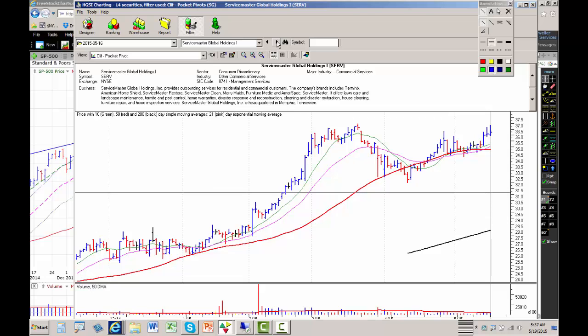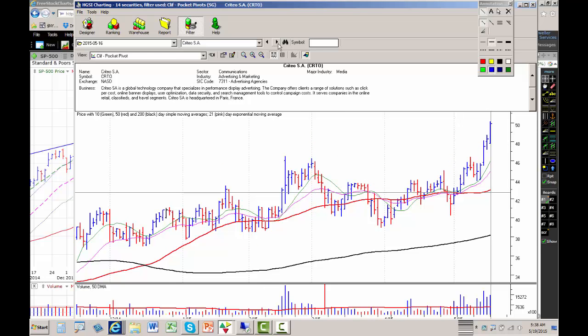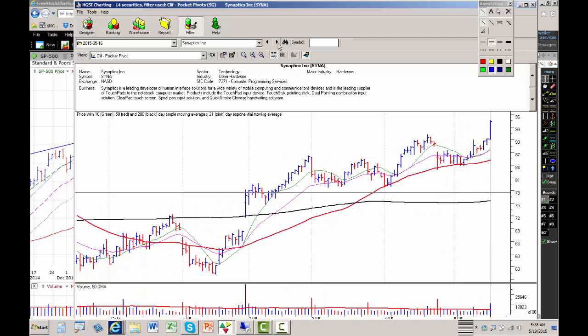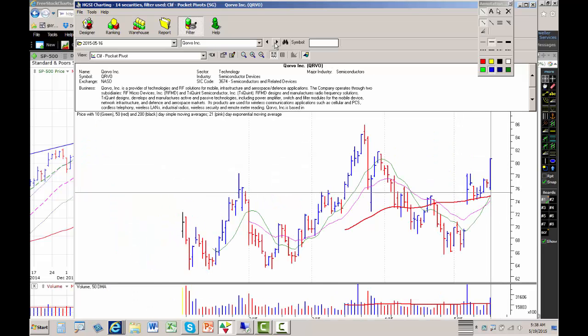ServiceMaster we've talked about a little bit in the past. Cirrus Logic and Synaptics had a great day yesterday. Greenbrier Companies is putting in a little bit of a trend line — maybe worth watching for a breakout. Cuervo had a great day yesterday on heavy volume and actually broke out of a cup and handle base. That's about all I have for today.